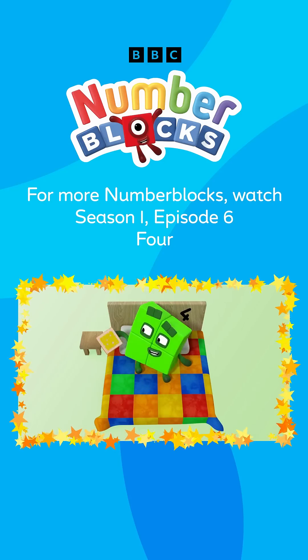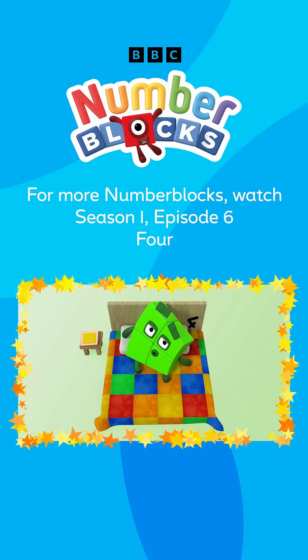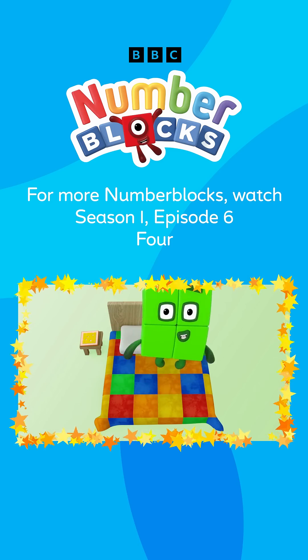Did you like that video? Make sure to check out the episode below for more fun with the Numberblocks.